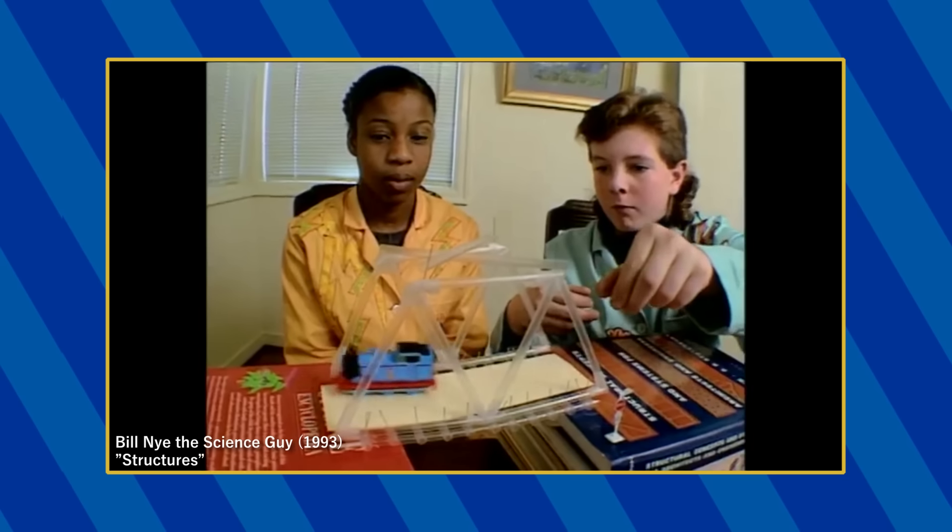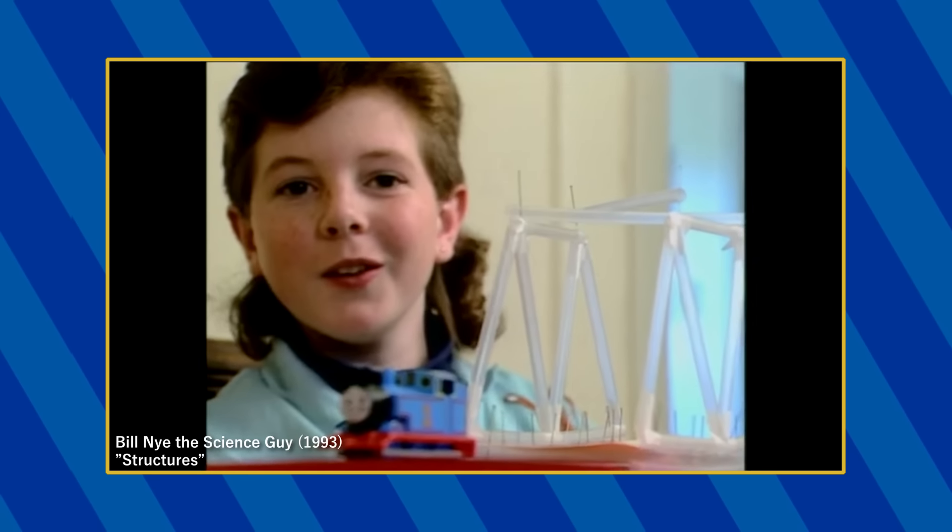In the episode on structures, an Ertl paper-faced Thomas is being used to test out this kid's bridge experiment.